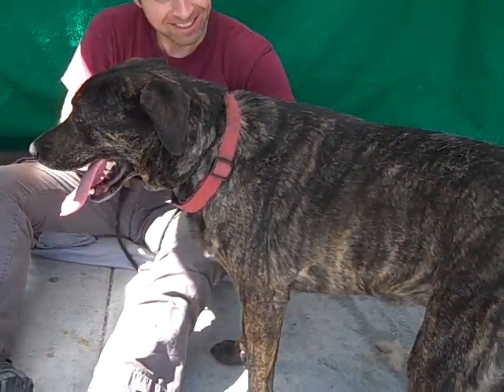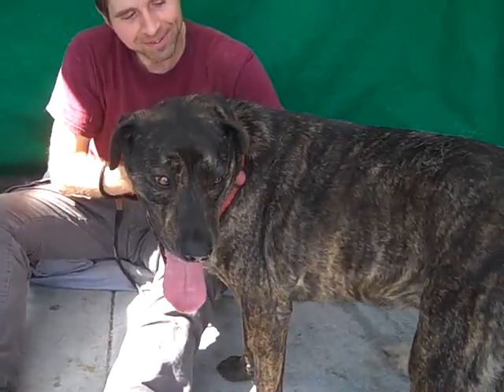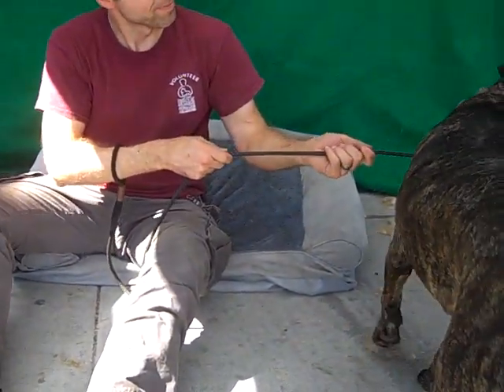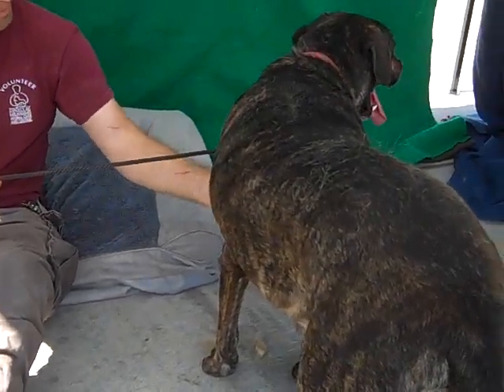Abigail's showing her personality a bit — she really is playful and wants to go play. She's about 81 pounds of love and cuddle. She came in as a stray, and she's only about four years old, so she's still a young girl.